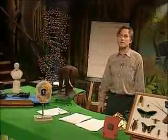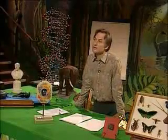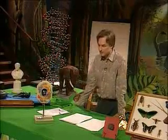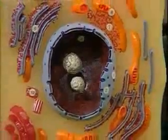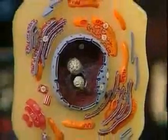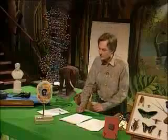Brains are impressive because of the number and connections of their cells, but there are lots of other different kinds of cells in the body, and they all have the same basic structure inside. This is a model of a typical animal cell. And it's not just a bag of juice — it's filled with membranes. It's got an internal structure.